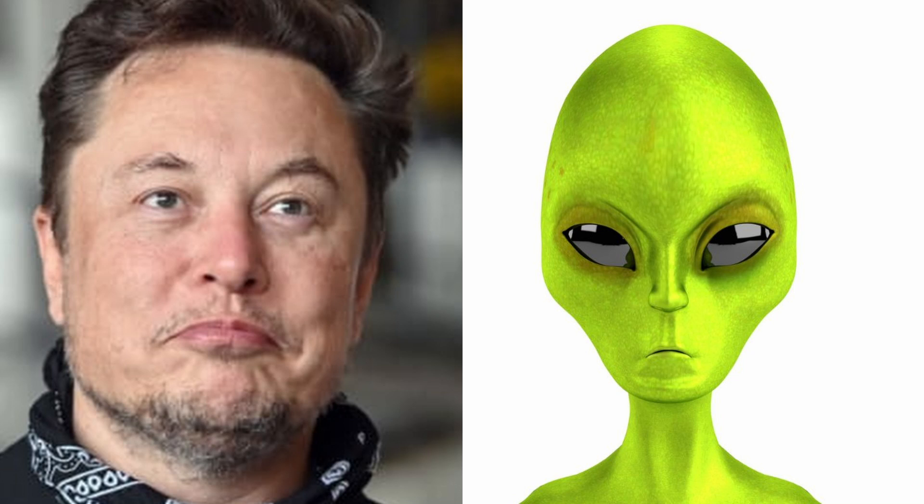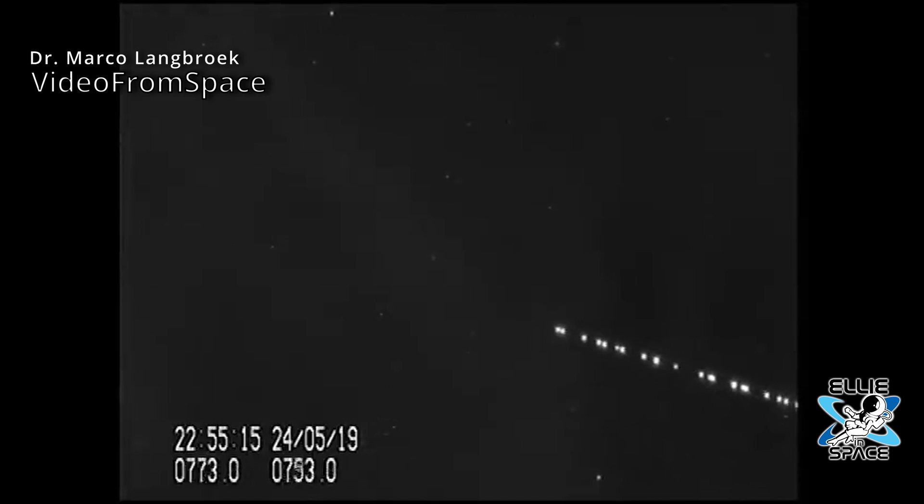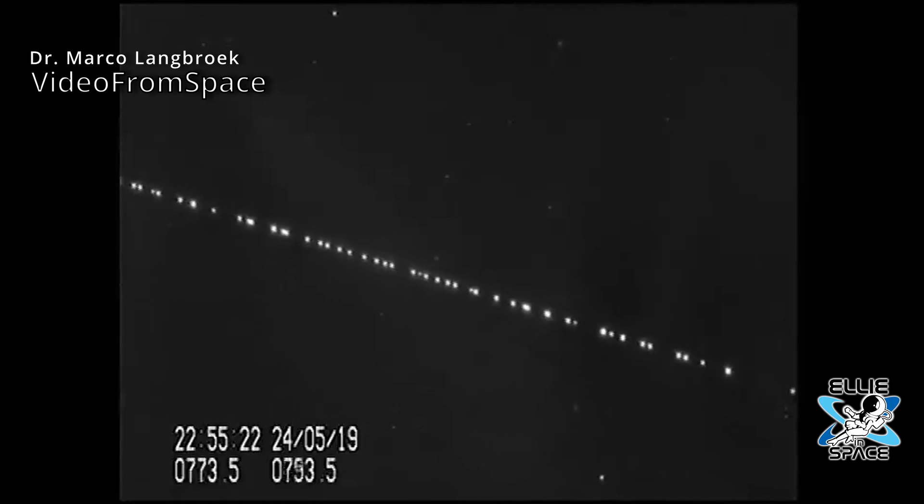Have you ever seen one of these? When Starlinks are launched, it's nearly impossible to miss them in the night sky. And no, they're not UFOs. It's a train of Starlink satellites. In fact, a lot of you have probably seen these with your naked eye. We've seen news stories covering this across the country — are they aliens? No, it's just SpaceX Starlink satellites.